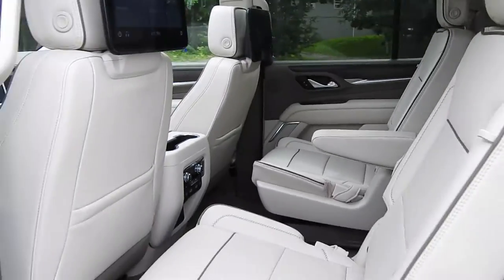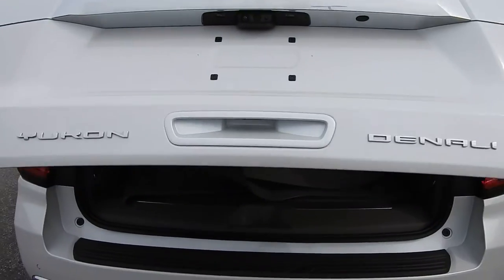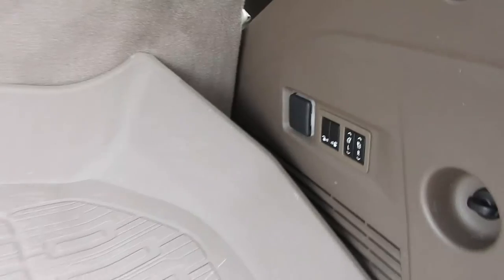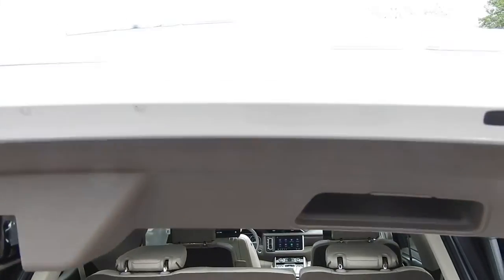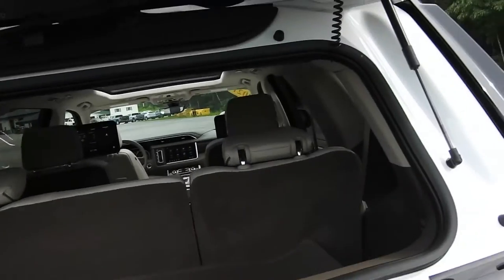Moving around to the cargo area, this does have a power-operated tailgate that opens with the push of a button. You do have all-weather mats back here and access to drop the second and third row seats. There's also a button on the side that opens just the rear glass, so you can throw a few bags in if needed.